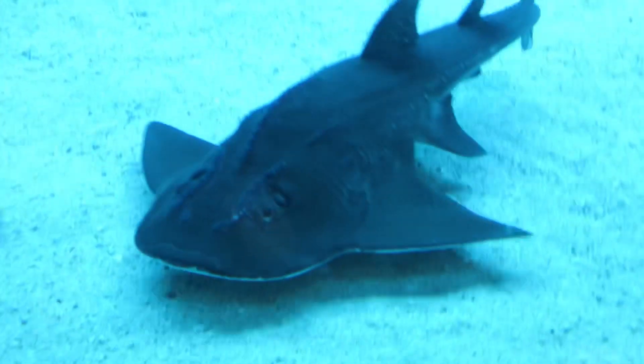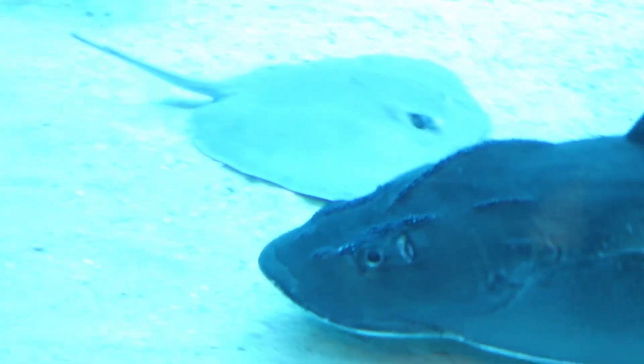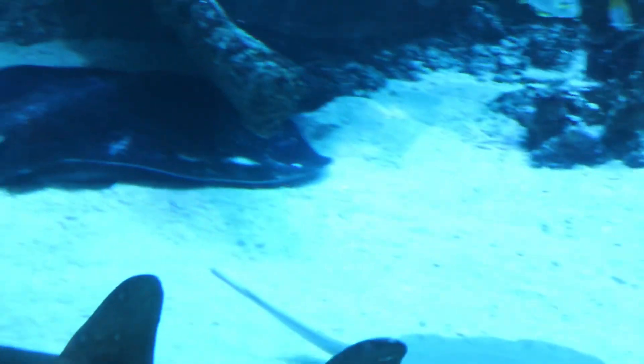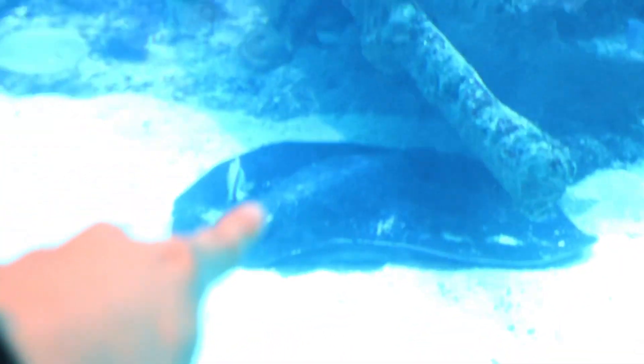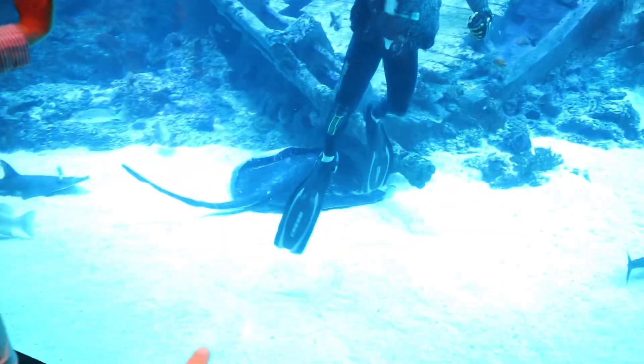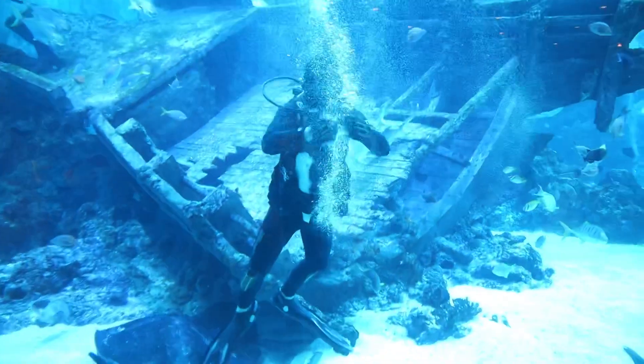That's a ray shark. Ray shark? Yeah, I'm not making this up — it's a ray shark. This one is a unicorn shark. That ray is massive, man. We've got a human for scale — just look at his size compared to the ray.